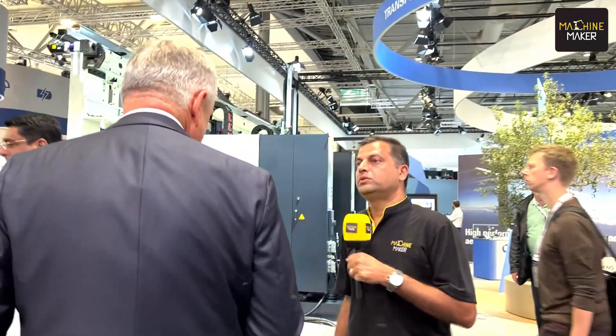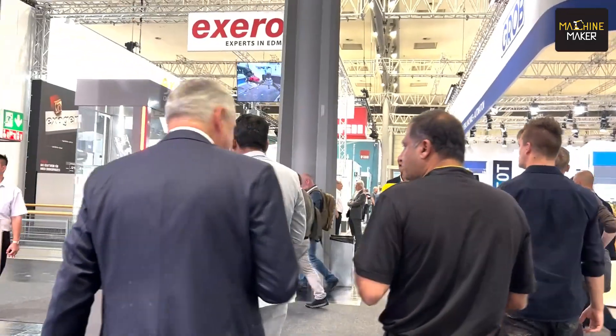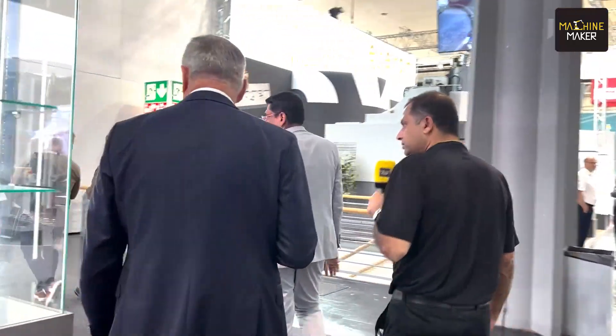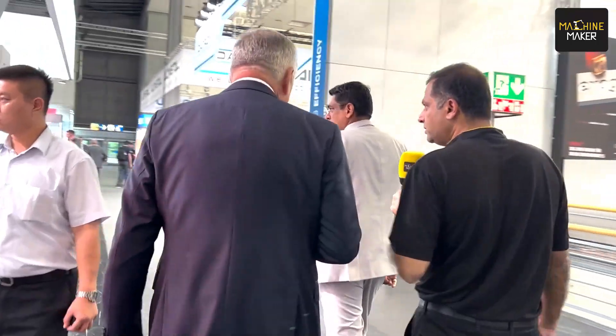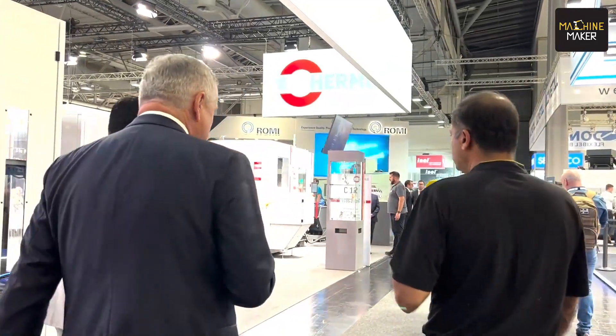We have more than 200 employees inside Hemley only specialized for special constructions and automation. That gives higher flexibility of machining. And also, we can do turnkey solutions — that means fixture, tooling, time studies — all these things we are doing.